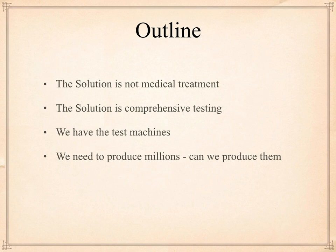Outlined for this particular talk: I'm going to emphasize the solution is not medical treatment. We want to give people medical treatment, but that is not going to stop the spread. The spread is the problem. We have 500,000 people infected; we'll probably have a million people infected. We need to stop the spread. The solution is comprehensive testing.